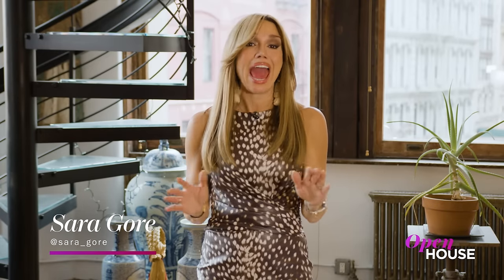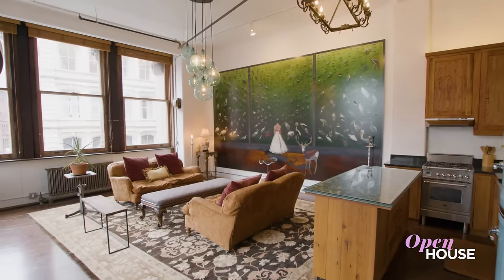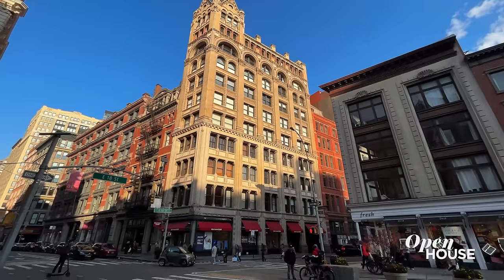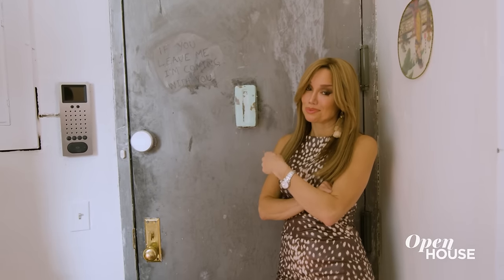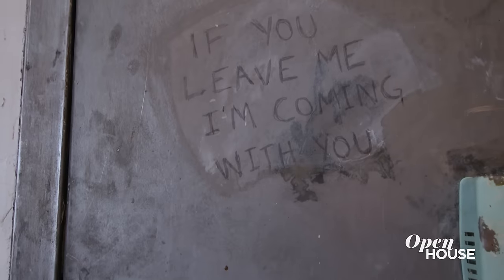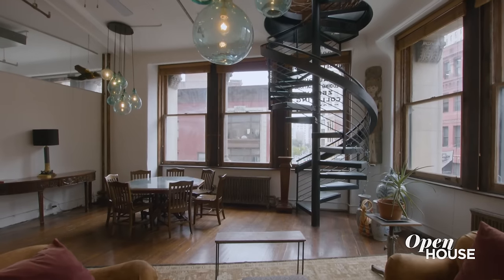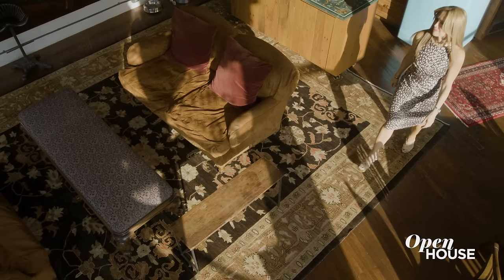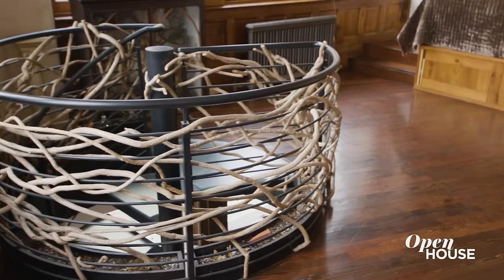I'm Sarah Gore and welcome to Open House NYC everyone. We've got some great homes to show you this week and I am bringing it all to you from this duplex loft inside the storied McIntyre building in the Flatiron District. Swifties will recognize it as the location where Taylor Swift shot some of those famous Polaroids for her iconic 1989 album and you can see why. This is classic New York loft living made new, featuring unique design throughout.